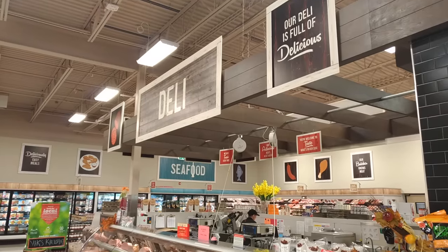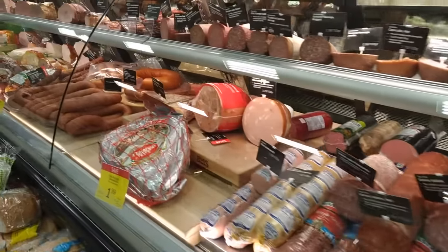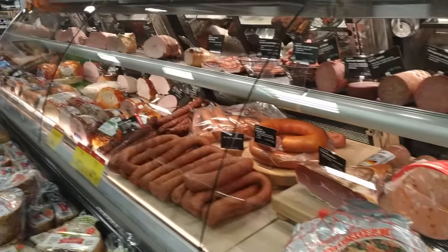The next section you'll usually find in a Canadian grocery store is the deli section. The deli section is where you find what we call luncheon meat, deli meat, or sliced meat. This is the kind of meat that you buy pre-sliced so that you can put it on sandwiches, buns, or sub sandwiches. Things like ham, bologna, and oven roasted chicken or oven roasted turkey. That's the deli section.